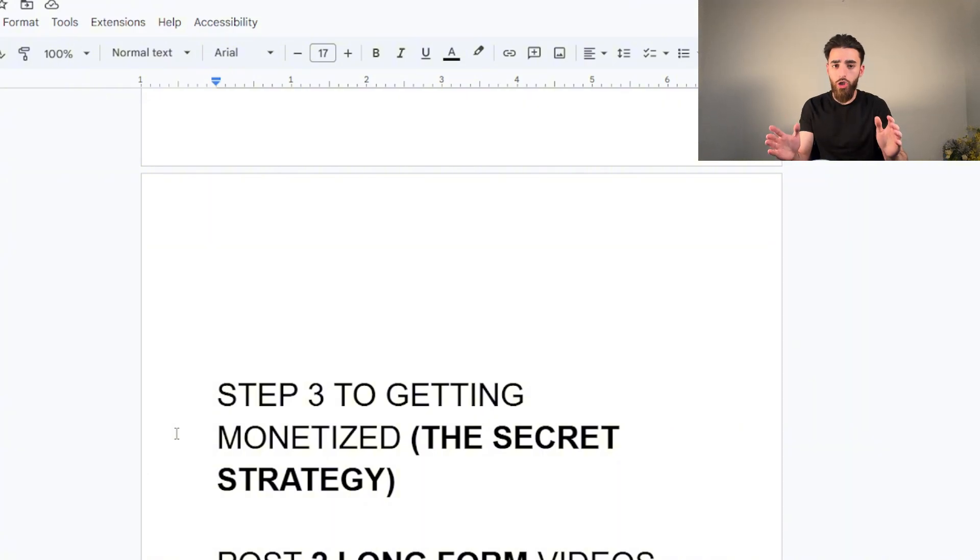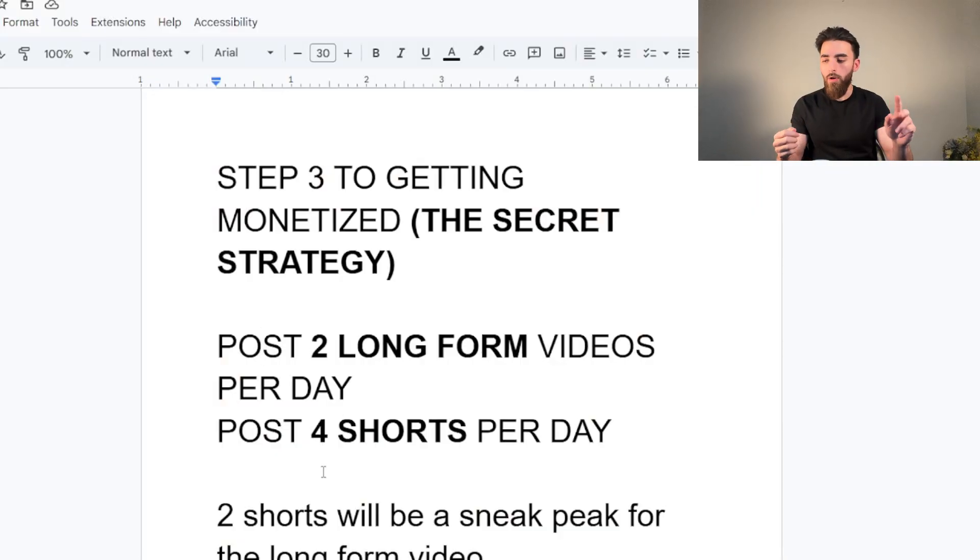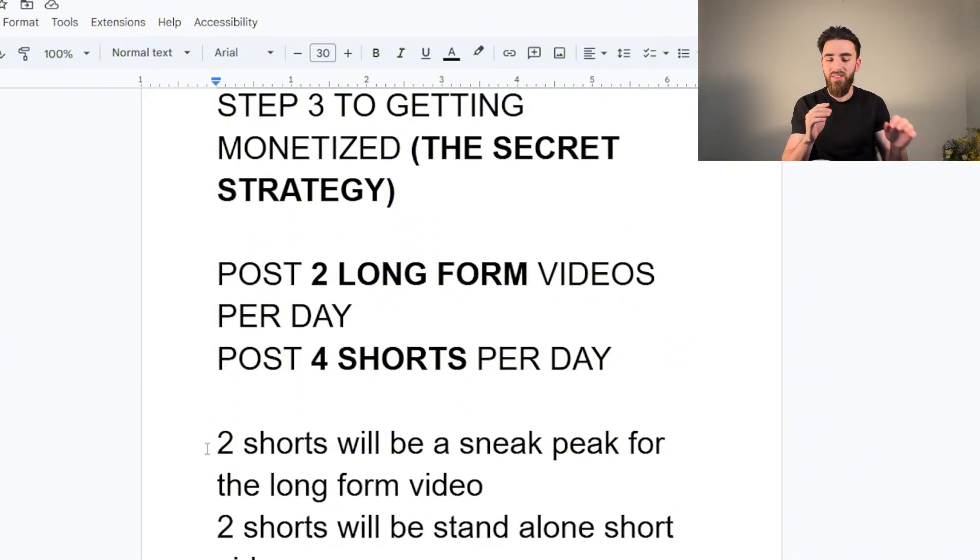Step three to getting monetized — this is where things get very interesting. The trick is you're going to post two long-form videos per day and four short-form videos per day. This works because long-form videos have a completely separate algorithm from short-form videos, so don't think posting six videos a day will negatively affect performance between them. Of the four shorts: two will be a sneak peek of your long-form video, and two will be their own standalone videos.